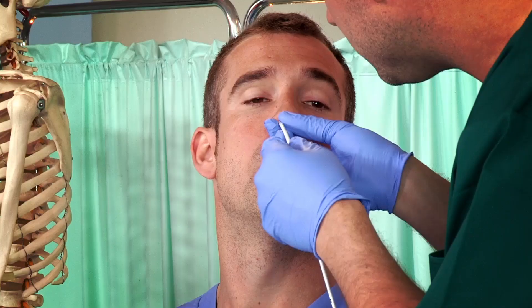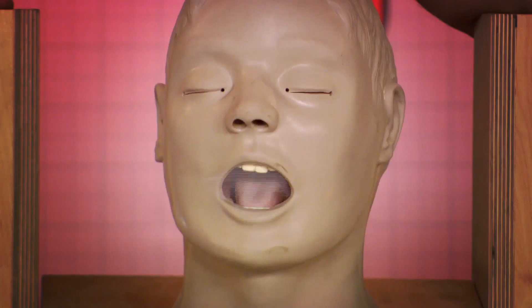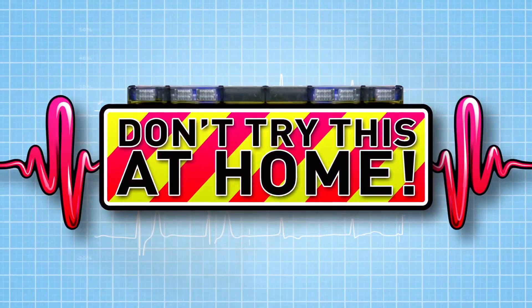And now to our lab, where we do incredible experiments to show you how your body works. Just don't try anything you see here at home.